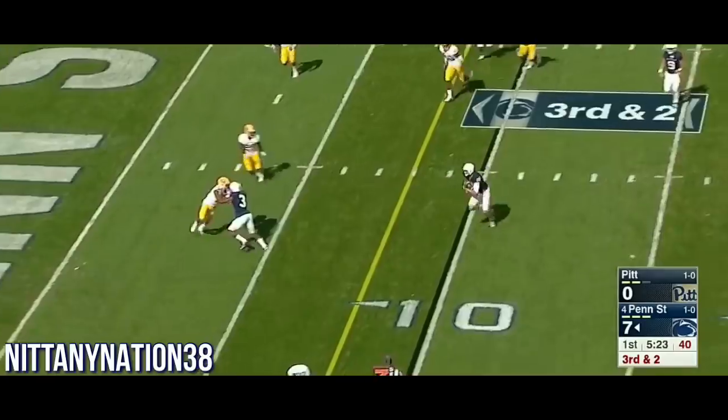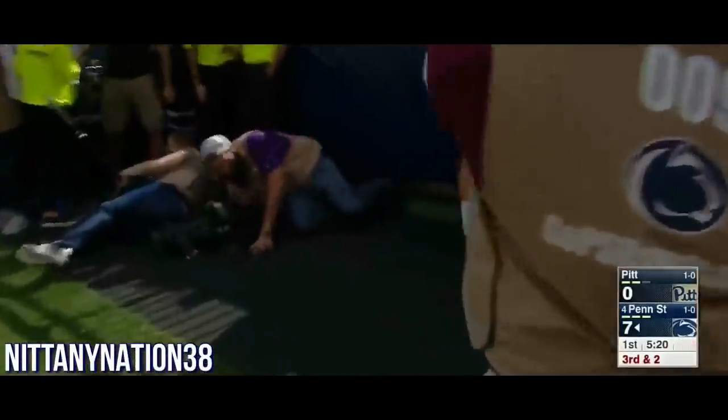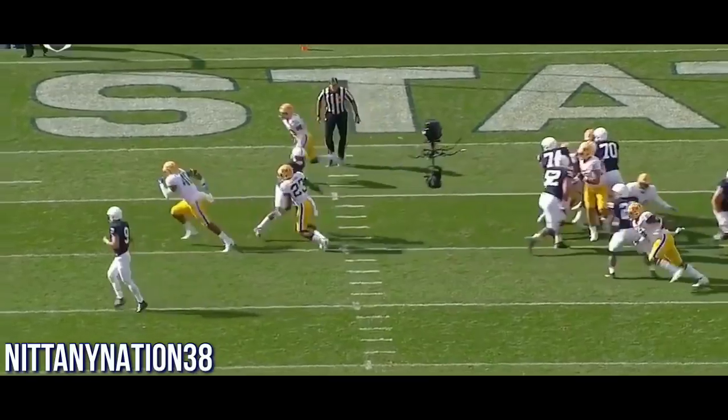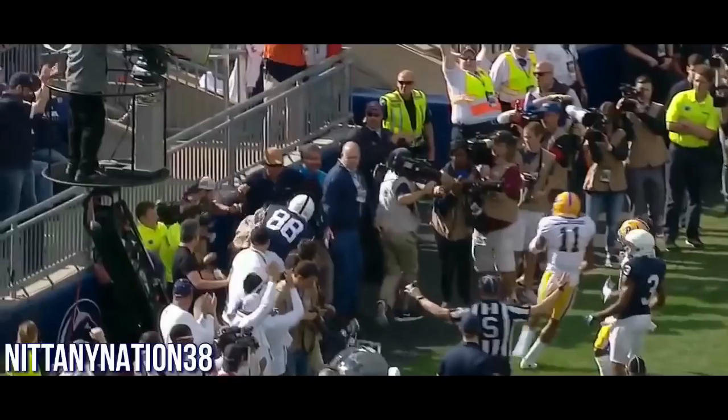And here he is on another RPO, picking up the block and into the end zone. DeAndre Tompkins... Kosicki's going to come across. Looks like he's going to block for the run. That's an RPO — the offensive line was blocking run. And that's Trace McSorley.